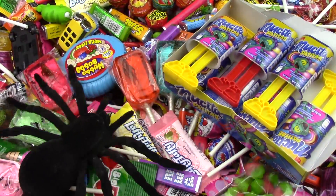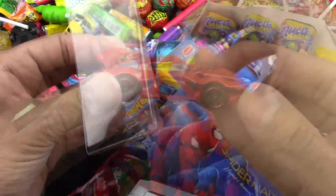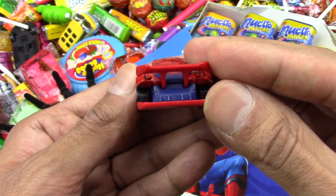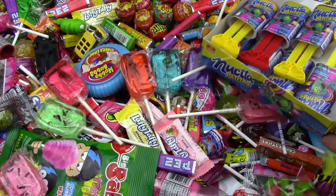The itty bitty spider is crawling on the candy again. Let's get Spider-Man on the rescue! Fantastic, this is a Spider-Man mobile. That's probably going to help us get rid of the itsy-bitsy spider. So so nice. The spider is finally gone — let's see what other flavor we got.